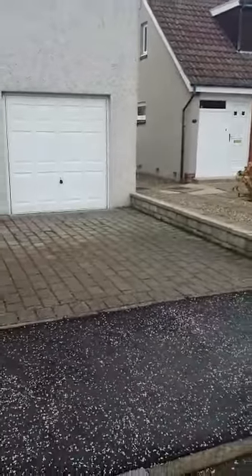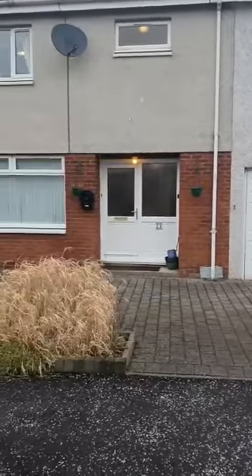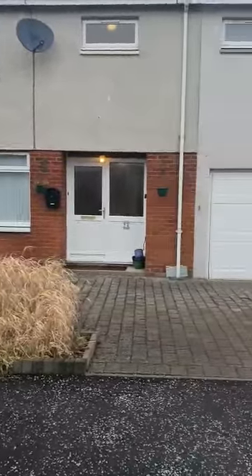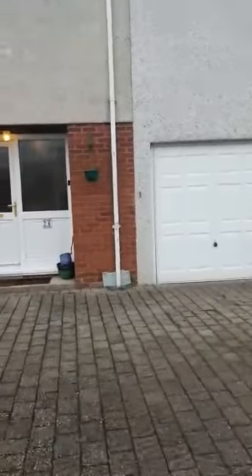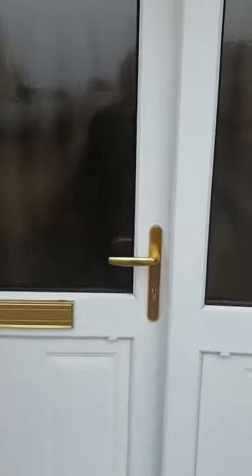As I flip the camera around, here we have the property. You can see the extension with integral garage, and off-street parking as well for two or three cars if you don't want to use the garage. So as we enter the property, we'll start off upstairs and work our way back down.